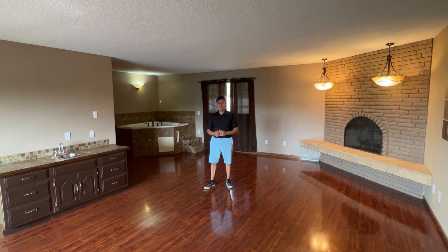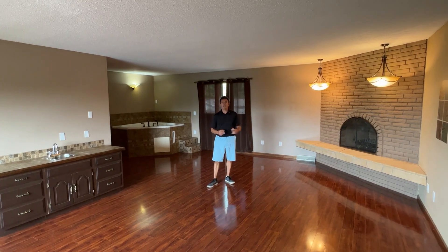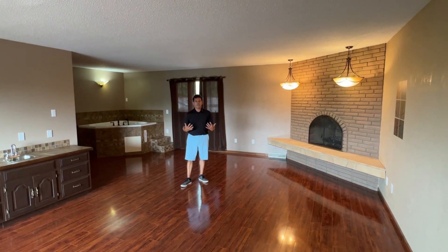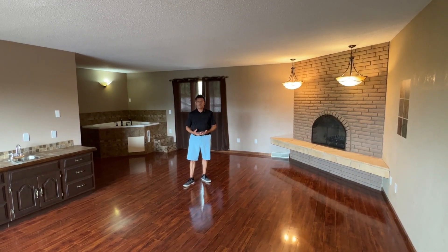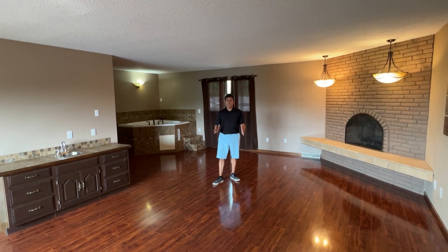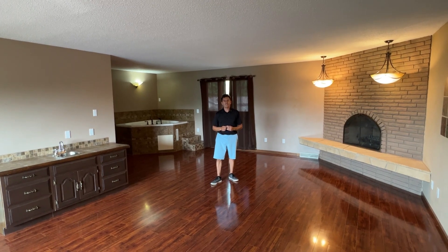Relax and forget all your troubles, and in the evening before bedtime you can just hang out in front of the fireplace and really chill out. This master bedroom also includes a laundry and two walk-in closets. This master bedroom is quite frankly incomparable to anything else.